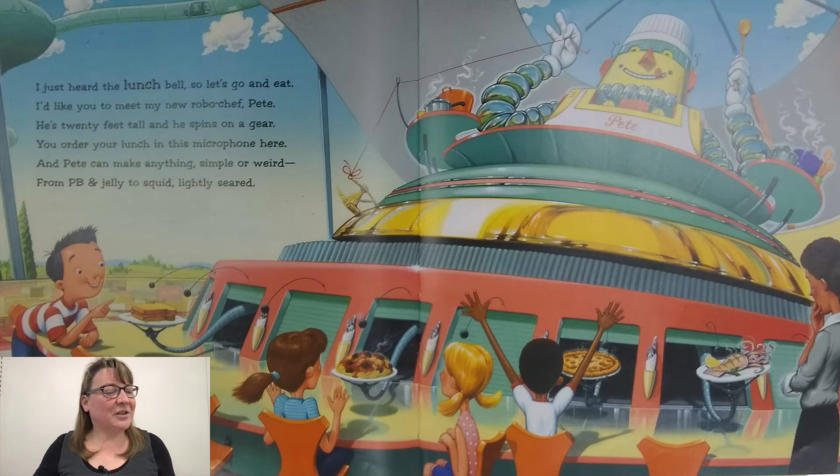I just heard the lunch bell, so let's go and eat. I'd like you to meet my new robo-chef Pete. He's 20 feet tall, and he spins on a gear. You order your lunch in this microphone here. And Pete can make anything simple or weird, from PB&J jelly to squid, lightly seared.